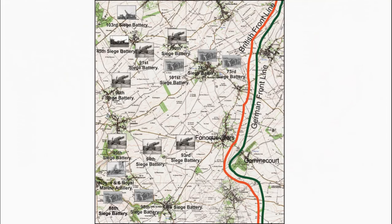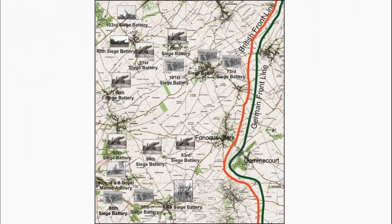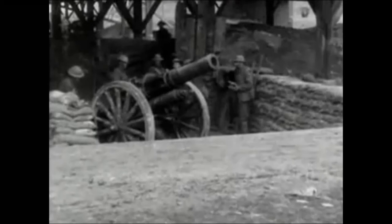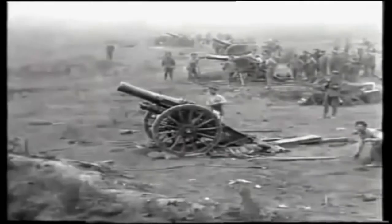The 6-inch Howitzer 30 CWT version of the 68th Siege Battery and the 102nd Siege Battery were used to bombard German frontline trenches and their main communication trenches, with a maximum range of 7,000 yards. A short film shows the 6-inch Howitzer 30 CWT version in action.